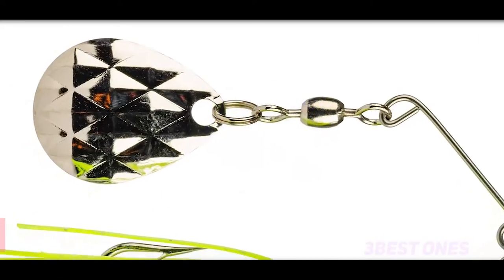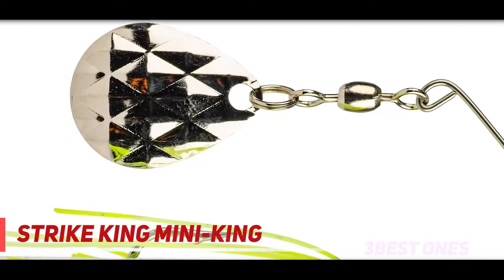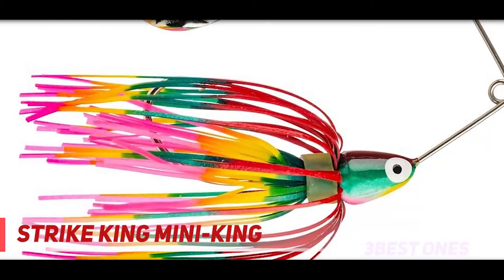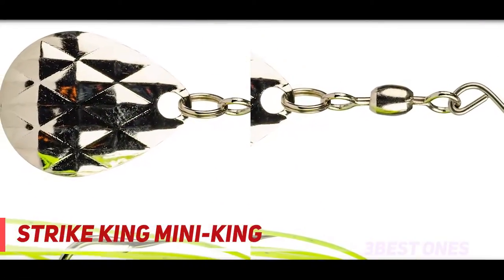Starting at number 3: the Strike King Mini King. The Mini King spinnerbait is 1/8 oz and has a single hammered Colorado blade. Color options include white, black, black-blue, chartreuse white, red, and sun perch. This is a small spinnerbait, but it is the one that I use most often for bass.